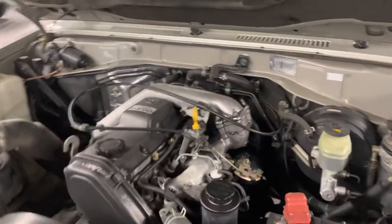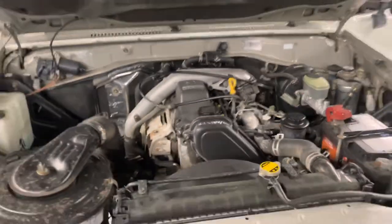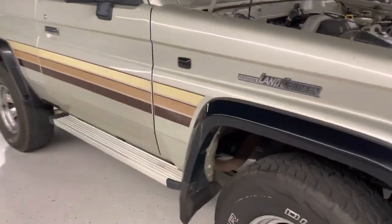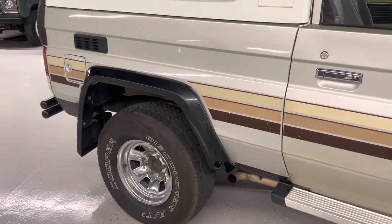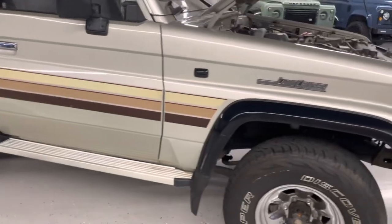Clean engine bay. They did just a simple pipe-out exhaust coming back here — it's not crazy loud or anything, but it's a good note; lets it escape real quick.